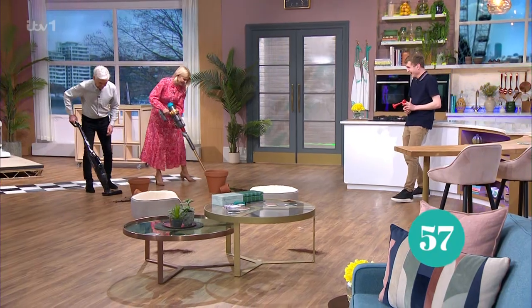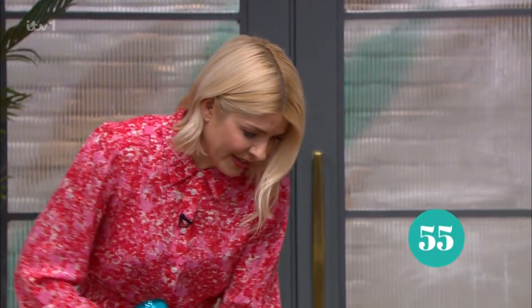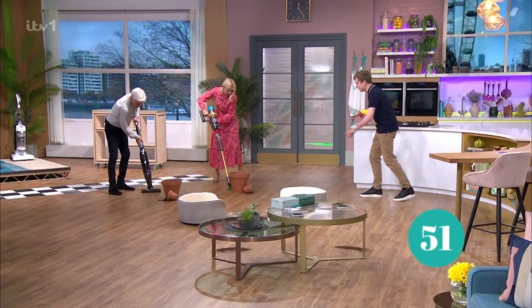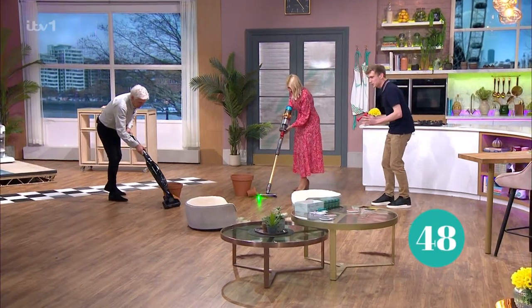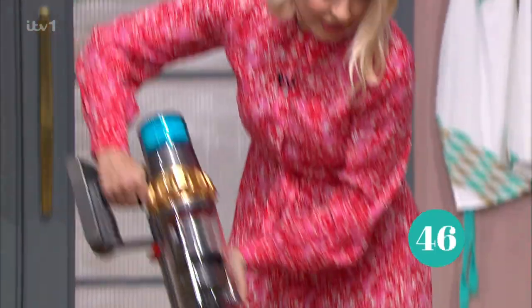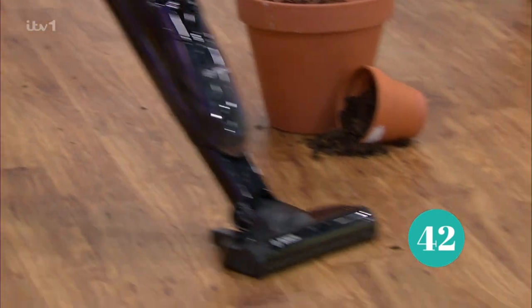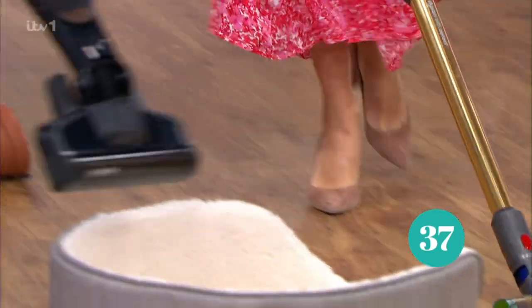Oh my gosh, that's loud! Holly's coming into the lead with that Dyson fluffy head, doing quite well on the soil. Not like you're potting in your garden, but if you do bring your garden inside, the Dyson's got it covered. We're looking neck and neck on cleaning.